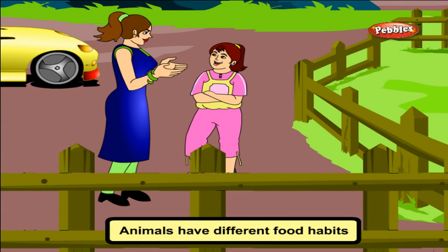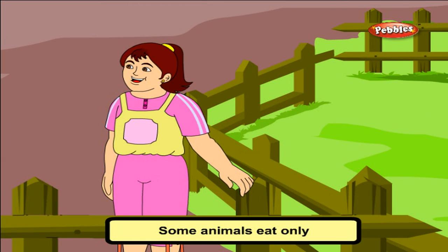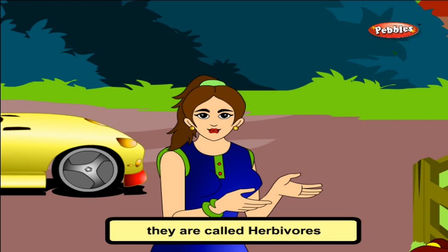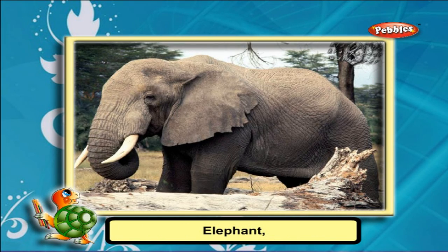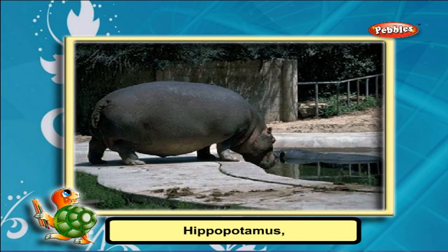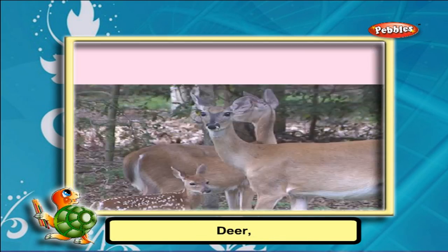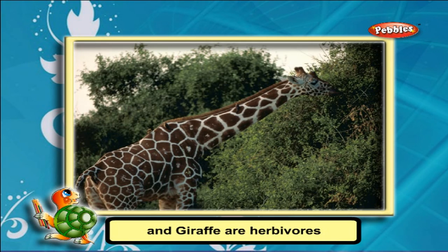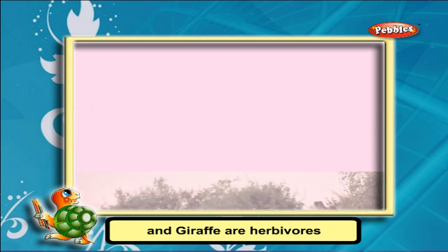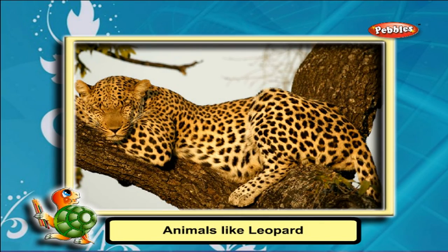Animals have different food habits, just like people do. Some animals eat only plants and seeds. They are called herbivorous animals. Examples include the monkey, elephant, hippopotamus, deer, cow, and giraffe.